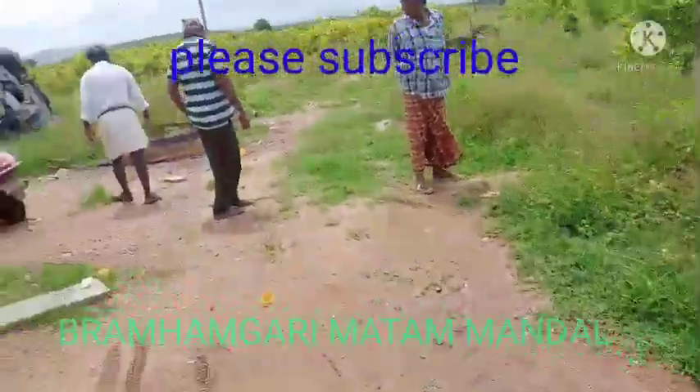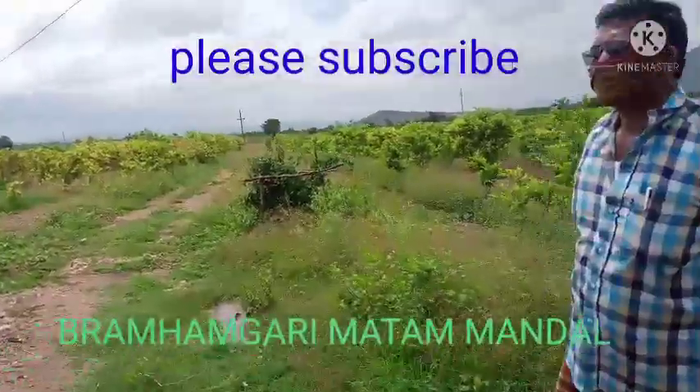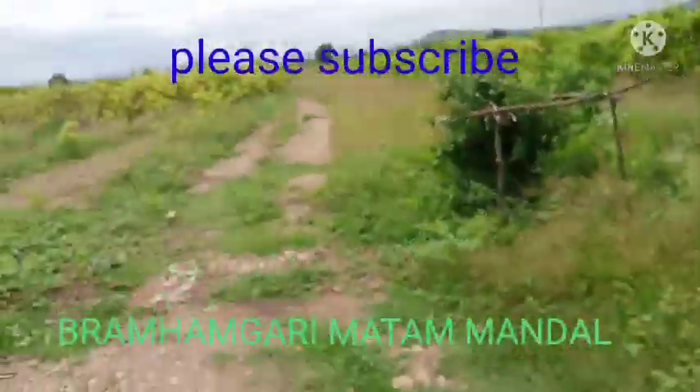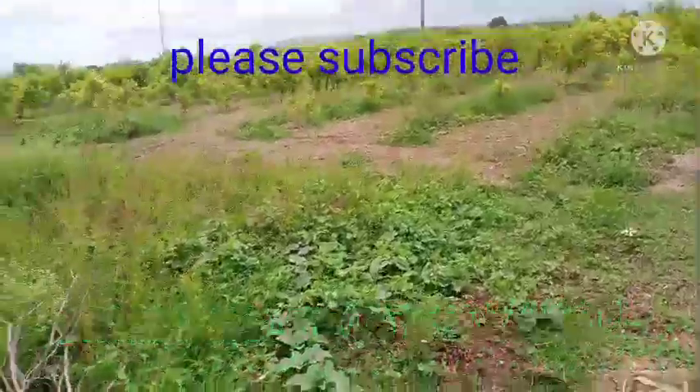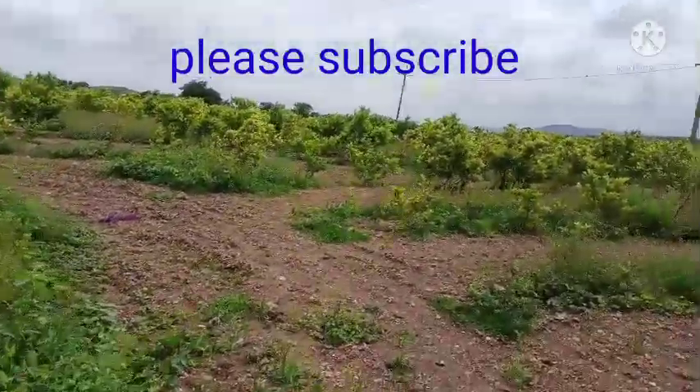Our area is about 5 km from Brahmangari. We are located near the Brahmasagar project, which is about 7 km from this area.